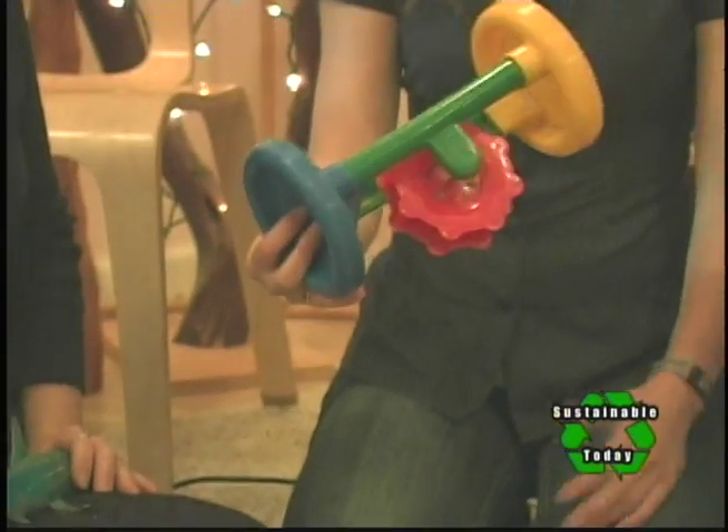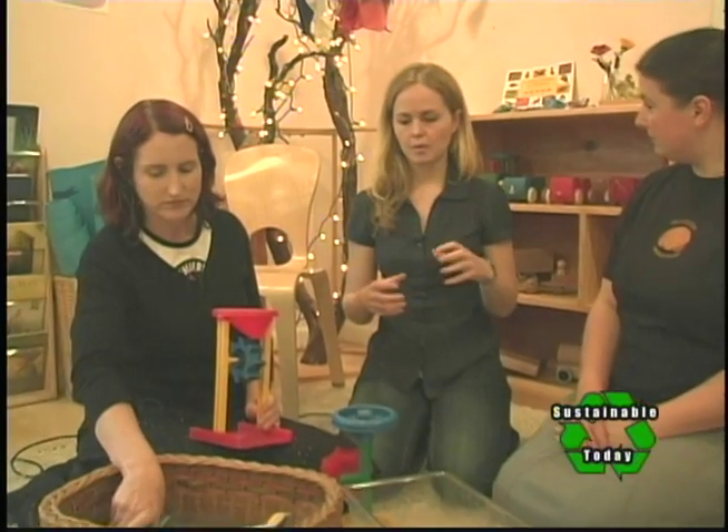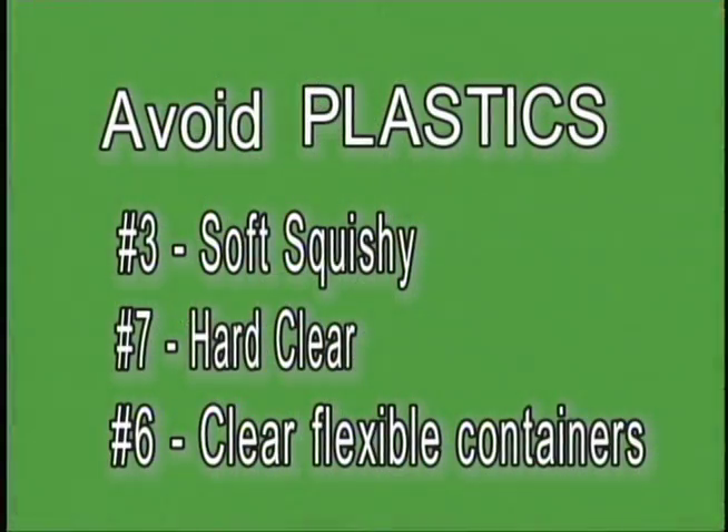What you're looking for with plastics is avoiding number three, number seven, and number six. Number three is PVCs — and the ones we're concerned about are the softer PVCs. A rubber ducky frequently will be number three and will have something called phthalates in it, which is not good for kids. Number seven is hard clear plastic, like in sippy cups and baby bottles. You can get ones that are milky or opaque colored that don't have bisphenol A, which is increasingly linked to health issues in children.